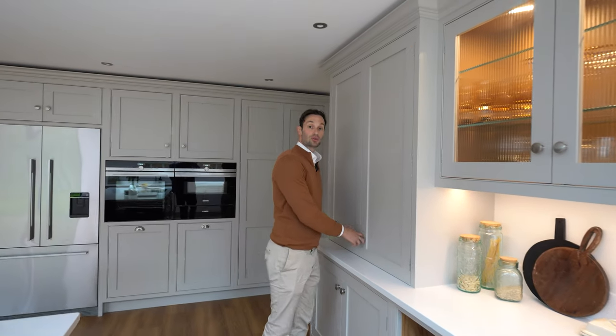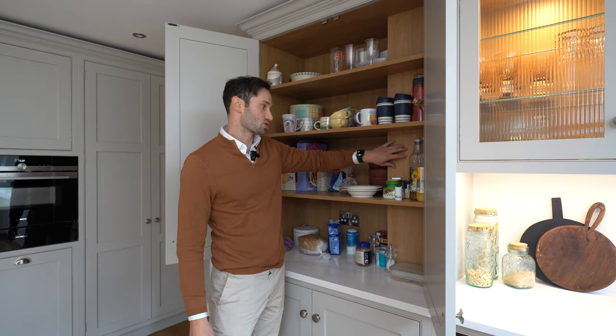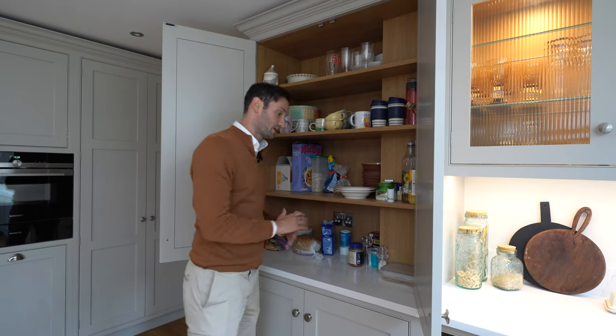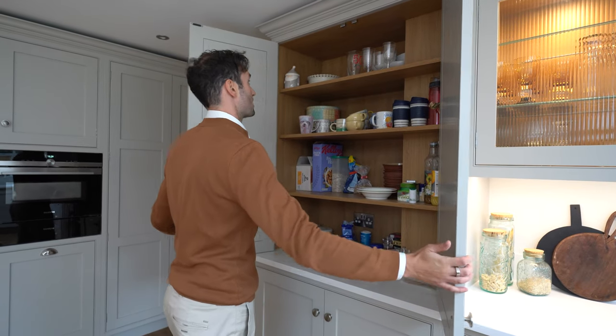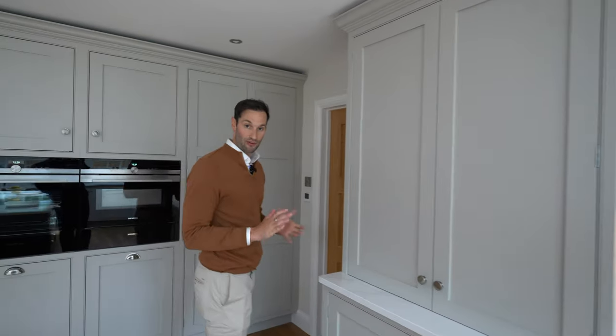Coming round, we have a double door dresser unit. There was actually a soil vent pipe behind here that we had to contend with, but we've boxed it in nicely — the shelves are cut around it and you would never know it was there, but it can still be accessed if needed. The worktop runs all the way through that as well.